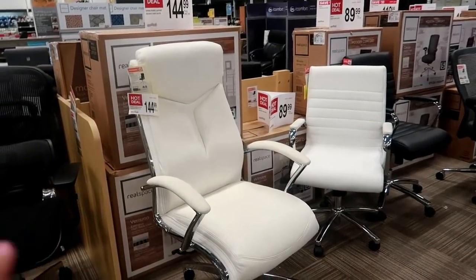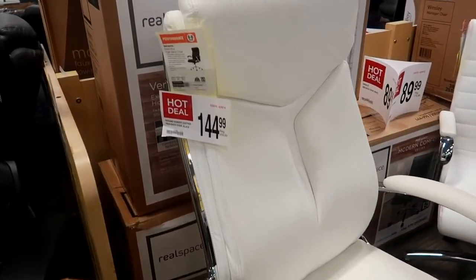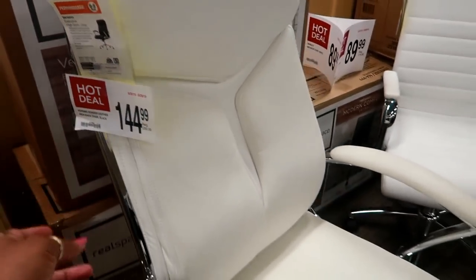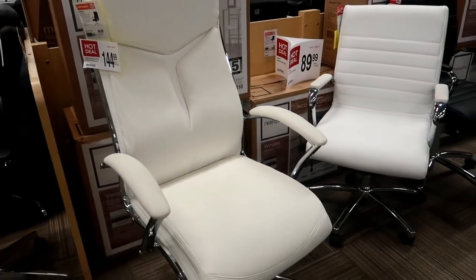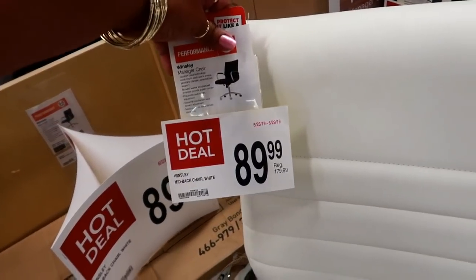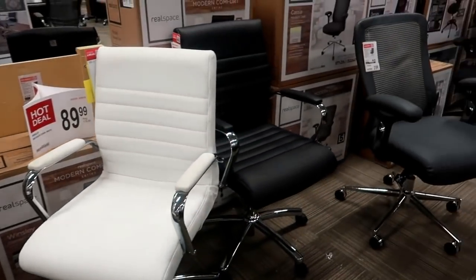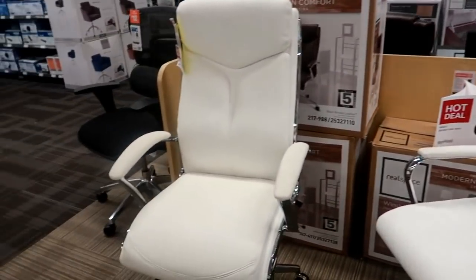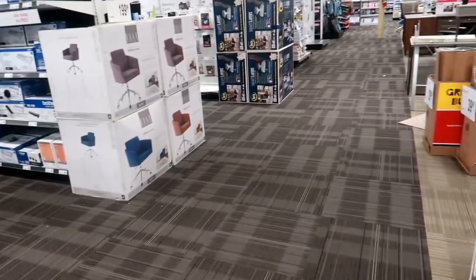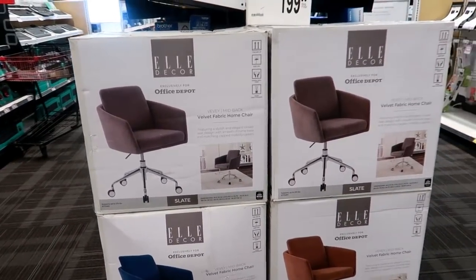Oh look at these — this chair is only $144, regular $289.99. Not bad, not bad. And then this one is $89 — hot deal. So these are on sale and they also have that one in black. Okay, I'm going to get out of here. I just hope you guys enjoyed this and I will talk to you in my next video. Okay bye! These are $199.